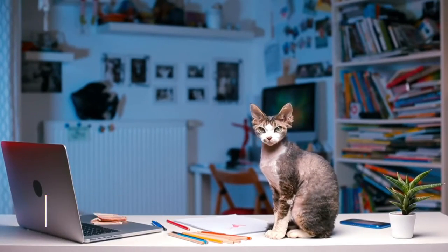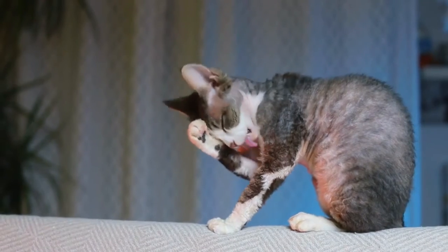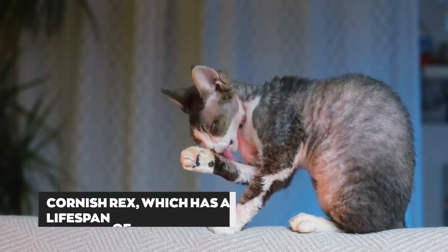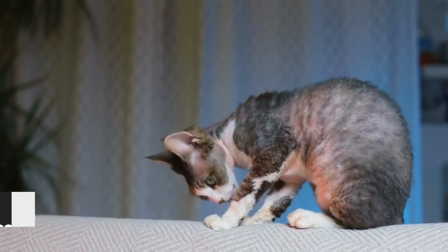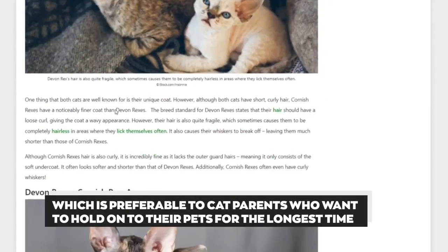Lifespan: Devon Rex has a lifespan of approximately 9 to 13 years, which is relatively lower compared to the Cornish Rex, which has a lifespan of 15 to 20 years. Therefore, the Cornish Rex has a higher lifespan, which is preferable to cat parents who want to hold on to their pets for the longest time.